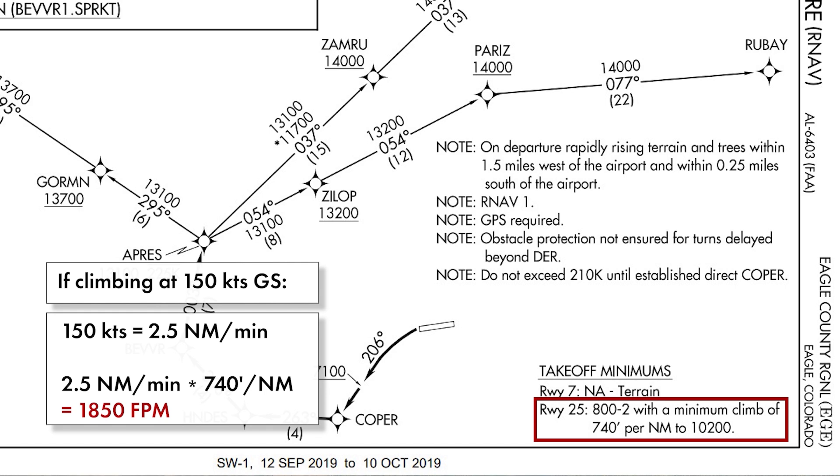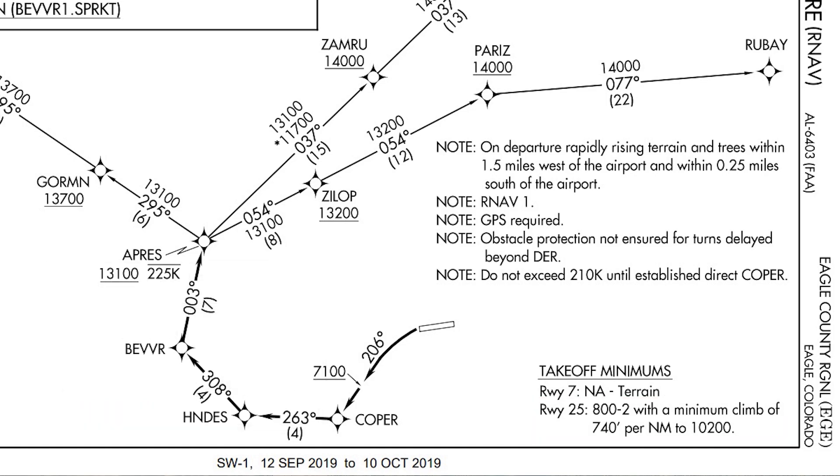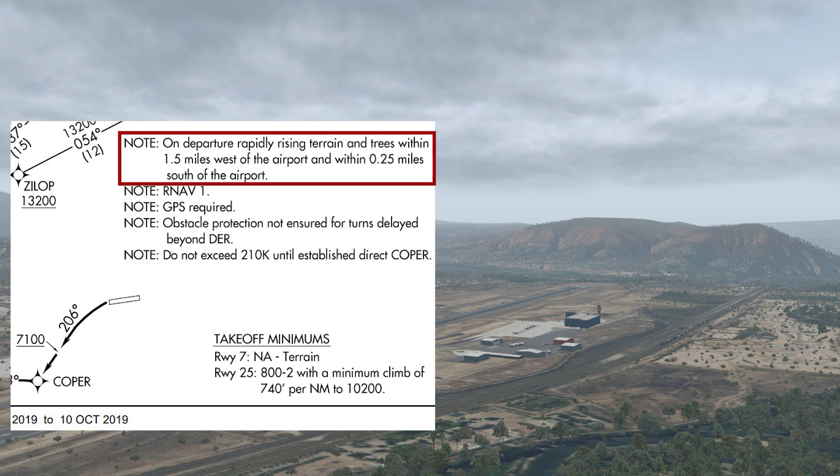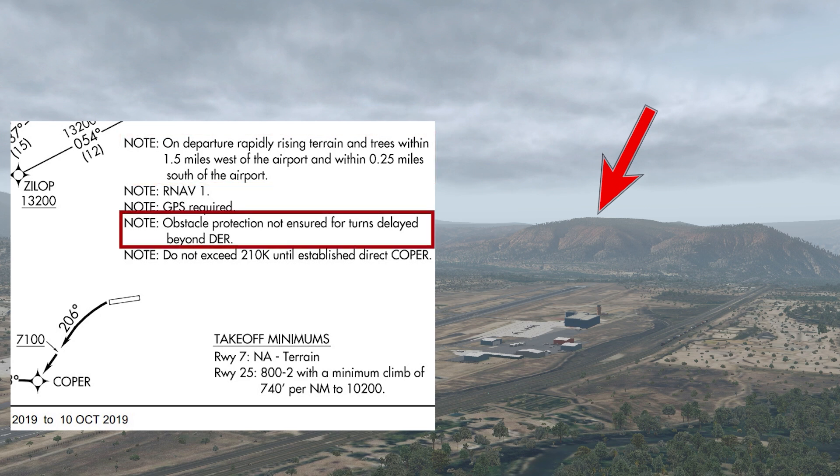That's not happening on two good engines, and if one fails we're extra out of luck. Not that we're required to make climb gradients with one engine inoperative in a light piston twin, but I'd like to know that I at least have some time to turn towards lower terrain if something happens. Regardless, we can't make that gradient here even on two engines — not to 10,000 feet anyway. One note on this procedure specifically calls out rapidly rising terrain and trees west and south of the airport.